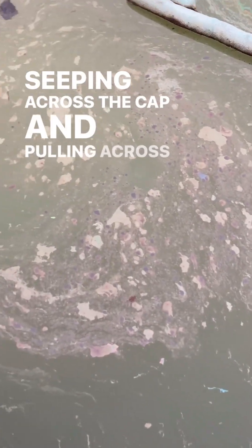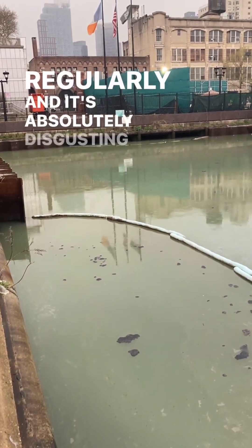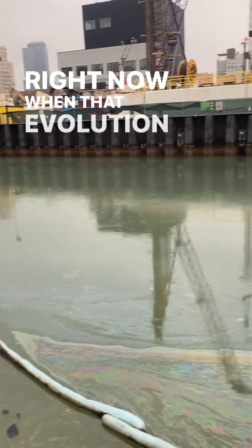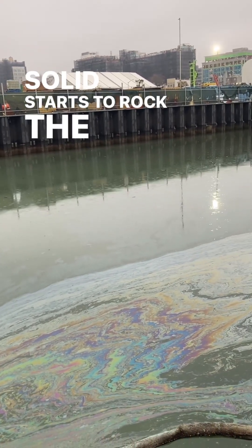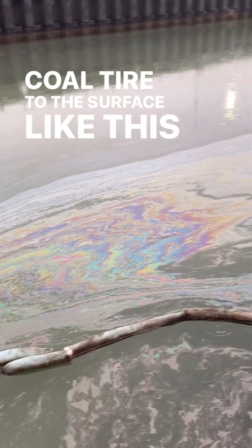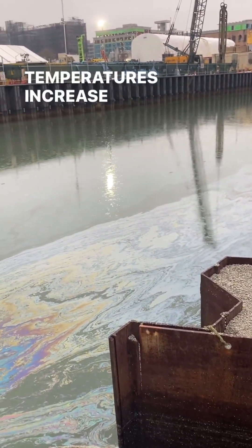It's seeping across the cap and pooling across the cap. And then when we get our CSO events, which are happening regularly, and it is absolutely disgusting — it's stinky up here right now — when that ebullition kicks in, when that CSO debris solid starts to rot, the bubbles come up and it brings the coal tar to the surface like this. It will get worse as the temperatures increase.